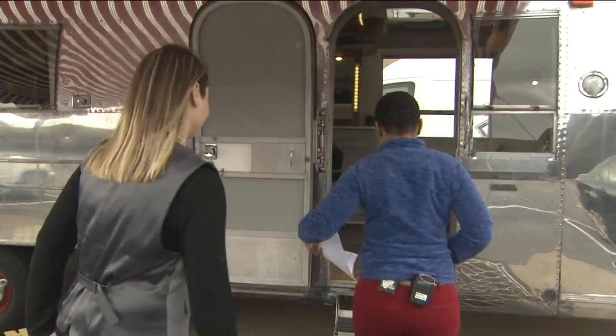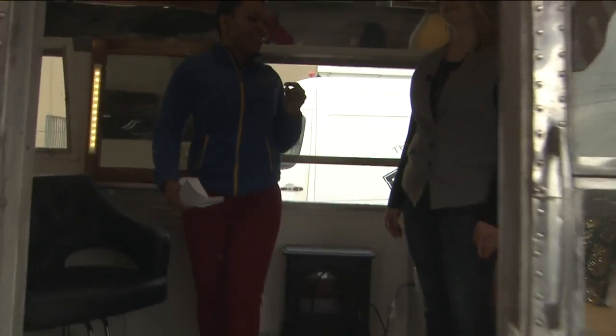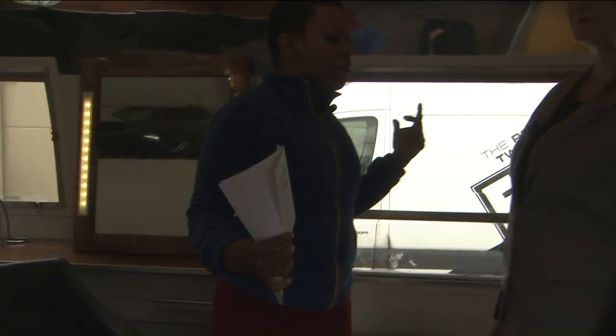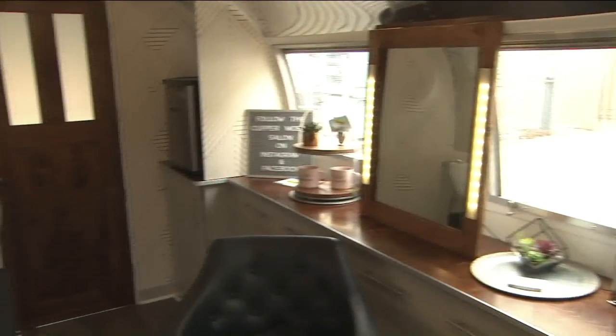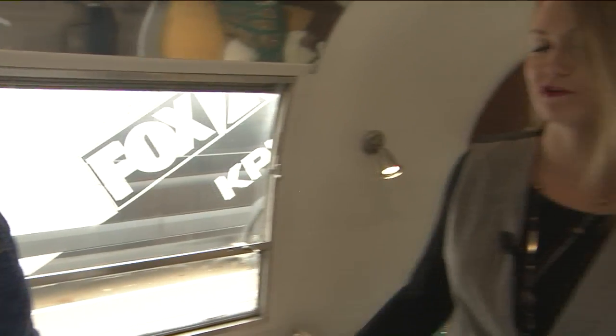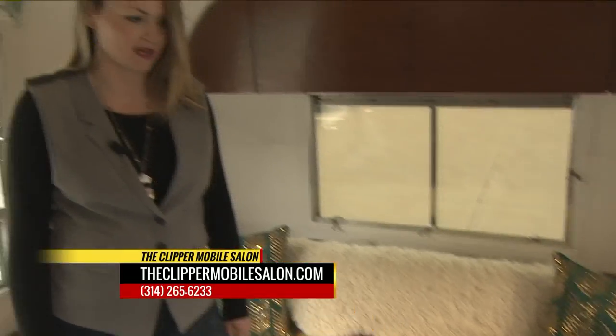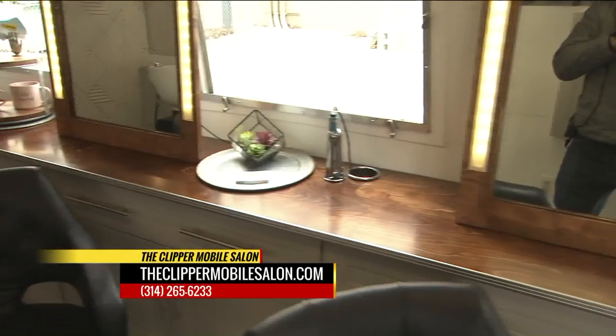Let's go ahead and head on inside and see what this beautiful thing looks like. I love that the mat here says 'You Look Good.' Inside, these trailers were originally designed to sleep, eat, go to the bathroom — basically live in while traveling the country. So there is plenty of space: a seating area for waiting clients, two stylists working at one time, and of course a shampoo bowl.